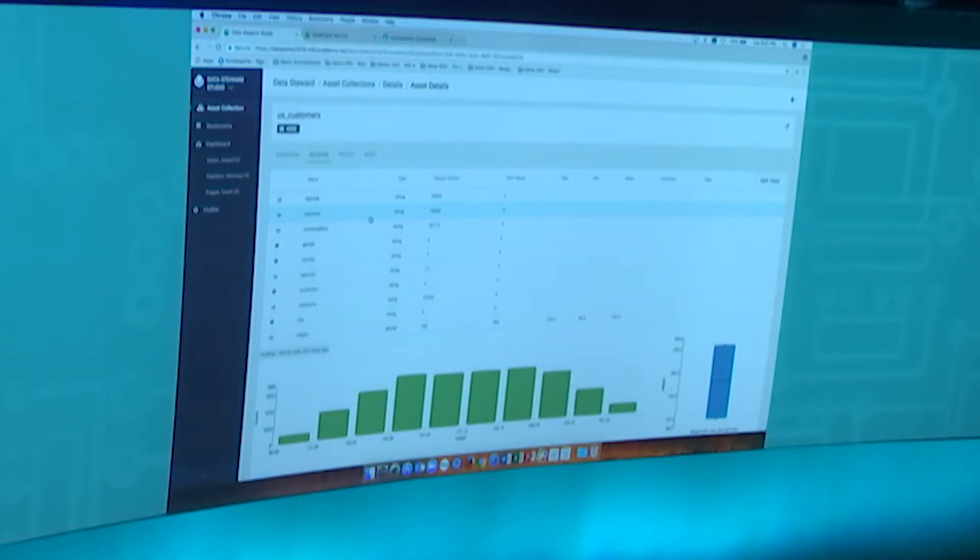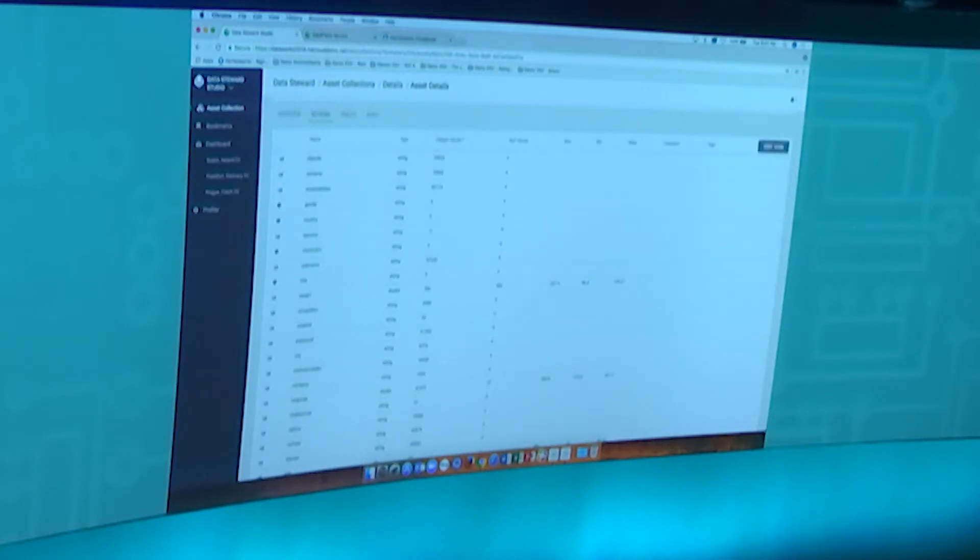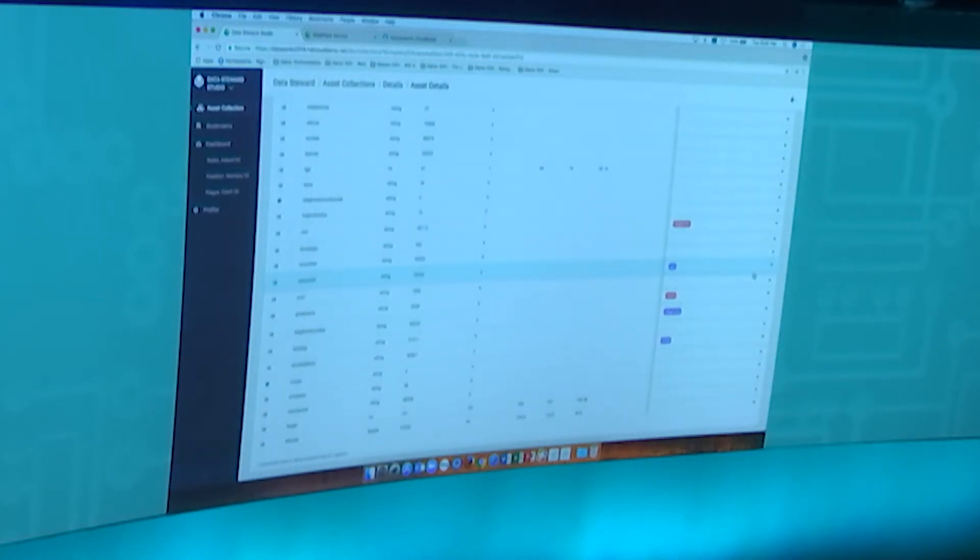Data governance is a team sport in most organizations, so there is workflow and tooling built in. From a governance standpoint, the sensitive data profiler identifies columns that potentially contain sensitive data. Looking at this table, you can see tags annotated in different colors — magenta refers to social security number, telephone, or email address columns, indicating potentially sensitive assets. As a steward, you can go in and use a tag editing workflow to accept these recommendations, at which point those columns carry that tagging with them. You can then build additional security policies around them for how that data will be administered.